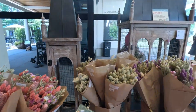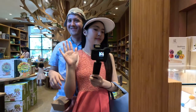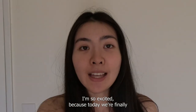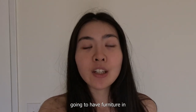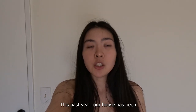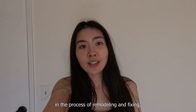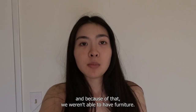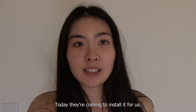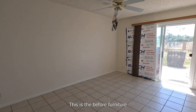I'm so excited because today we're finally going to have furniture in our master bedroom. This past year our house has been in the process of remodeling and fixing, and because of that we weren't able to have furniture. Today they're coming to install it for us — this is the before-furniture look.